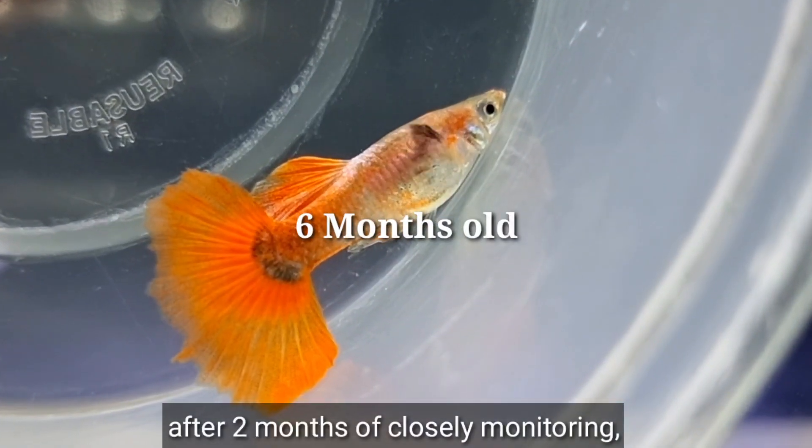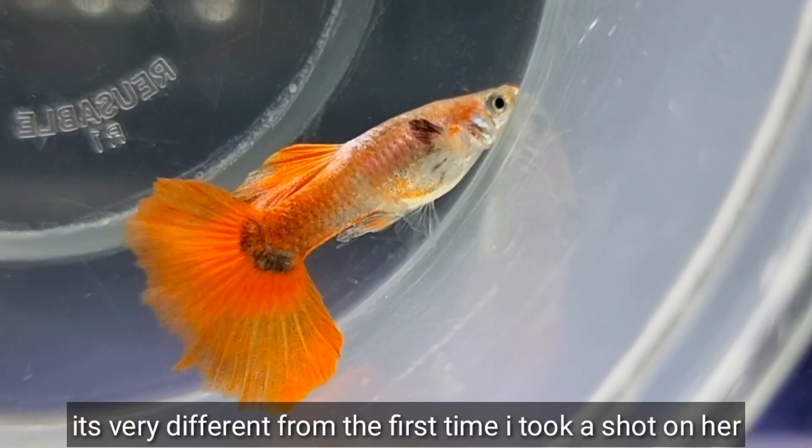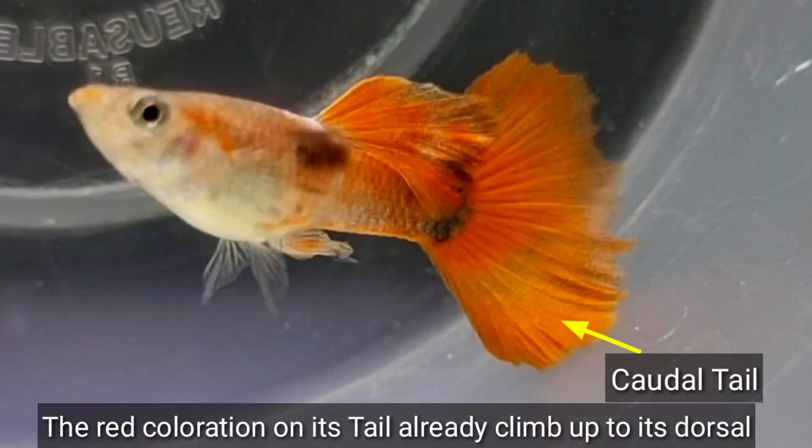After two months of closely monitoring, when you look at this Guppy, it is very different from the first time I took a shot of her. The red coloration on its tail has already climbed up to the dorsal,